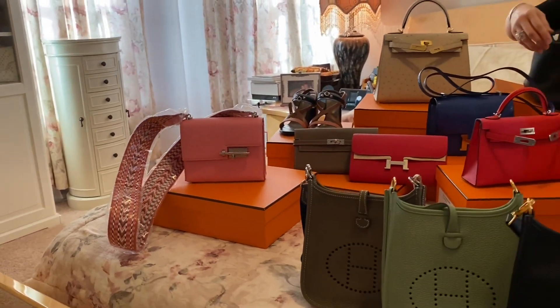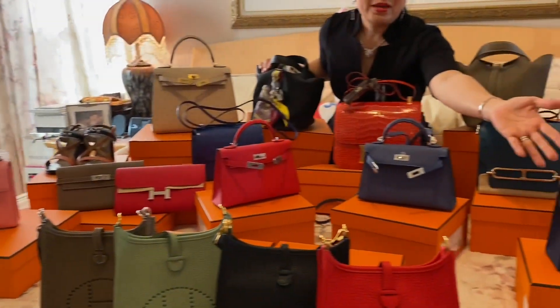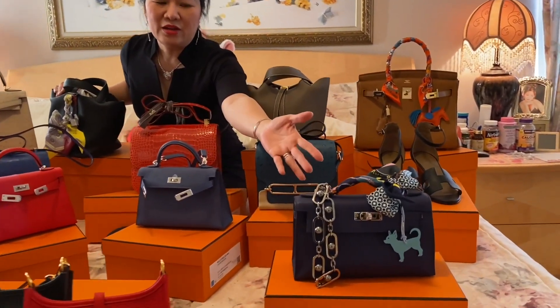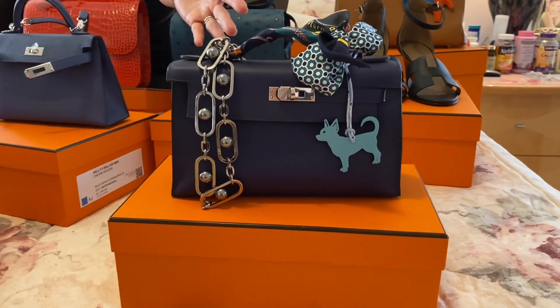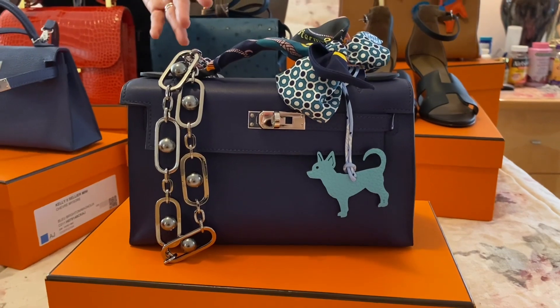Cái thứ 2 thì muốn giới thiệu tới các bạn đó là cái KP — đó là Kelly Purchase. Cái này nó cũng rất là khó có, nó rất là đẹp. Mà cái này nó cũng trong sự chờ đợi thì mình mới lấy được nó. Đó là cái thứ 3 trong collection của Thủy.